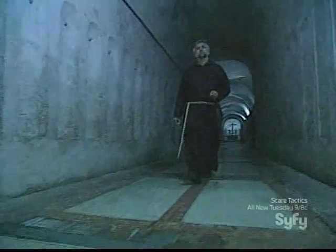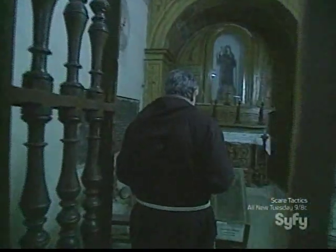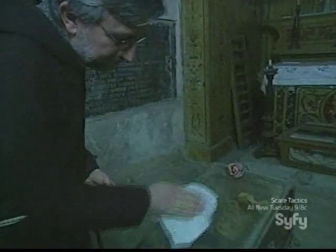Mummification of the bodies stopped in 1860, when the process was outlawed by a Napoleonic decree. However, the catacombs received their most cherished saint in 1920, when the body of a little girl was brought in by her family. She had been mummified by a secret process which to this day remains a mystery even to the Capuchin monks.